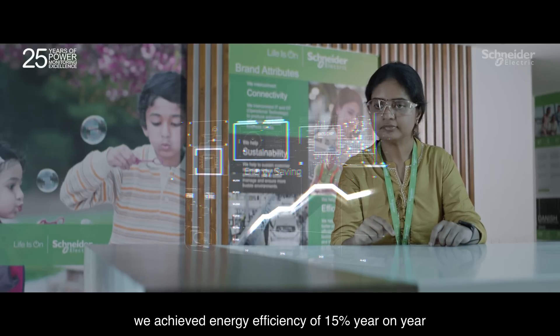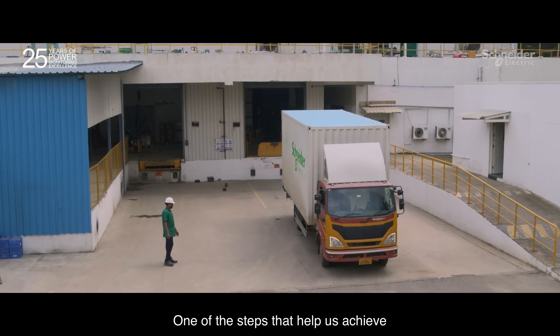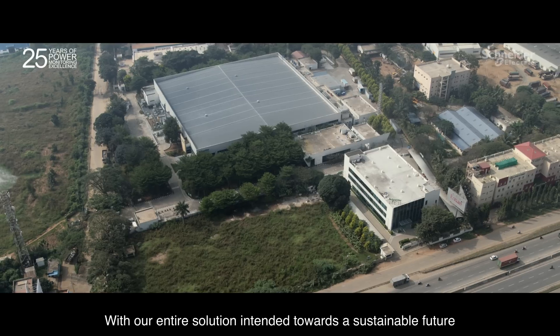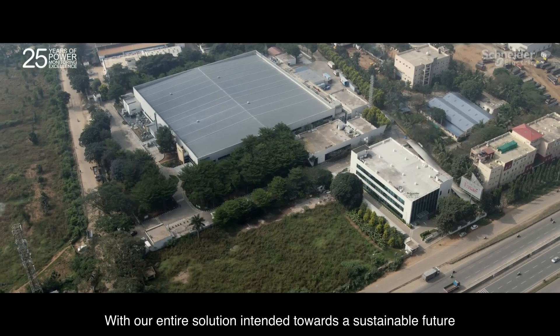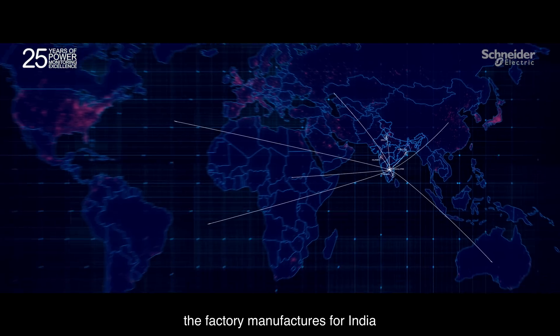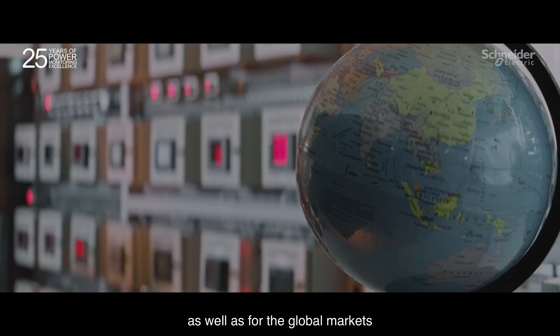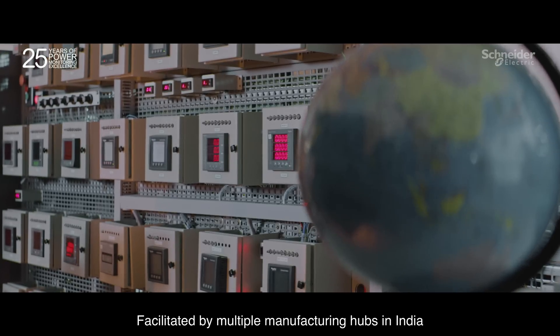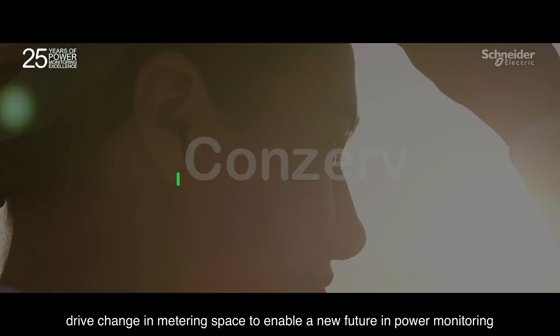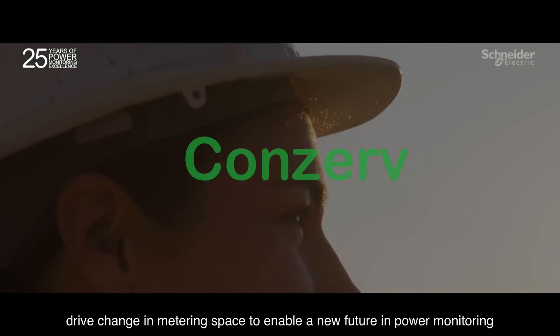This is one of the steps that help us achieve our sustainability targets. With our entire solution intended towards a sustainable future, the factory manufactures for India as well as for the global markets, facilitated by multiple manufacturing hubs in India. We at Schneider Electric drive change in the metering space to enable a new future in power monitoring.